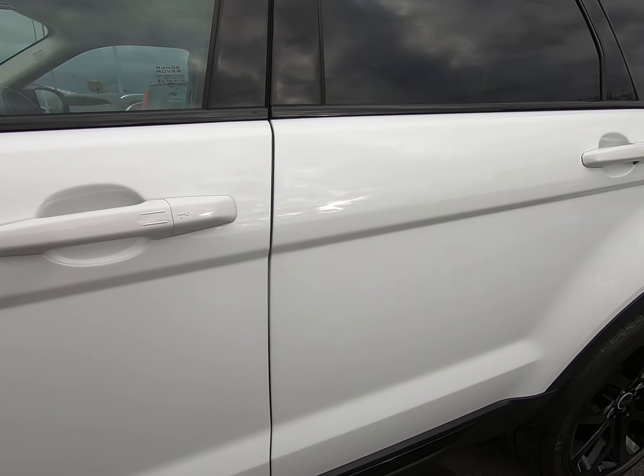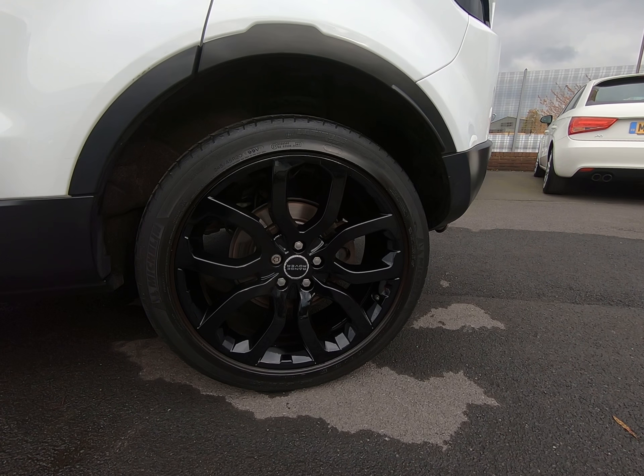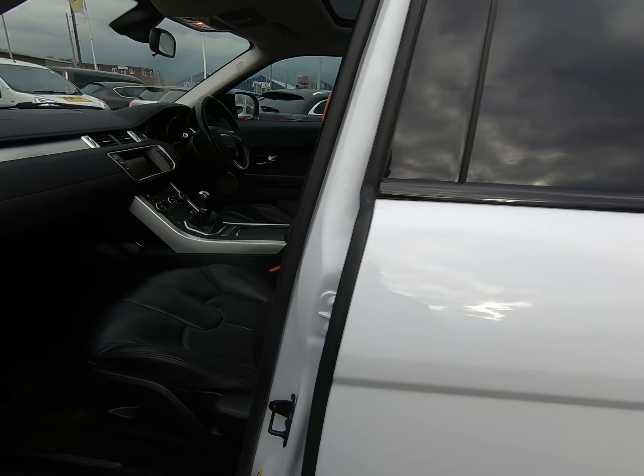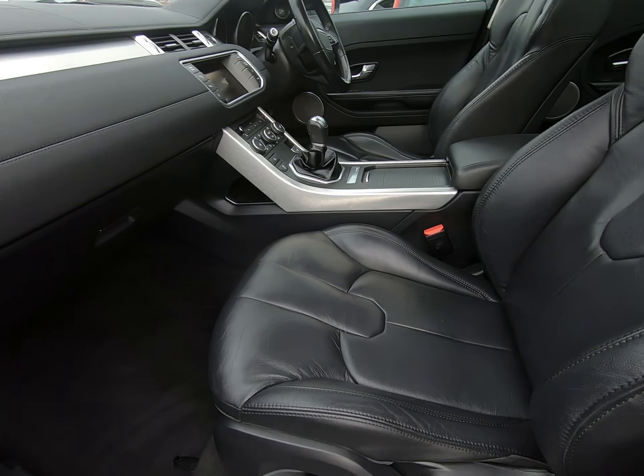Both mirror covers are completely unmarked also. Getting as close as I can to the vehicle so you can see it's free from any parking dents, scratches, and no chipping to any of the door edges at all. As you step away you'll notice the rear privacy glass.